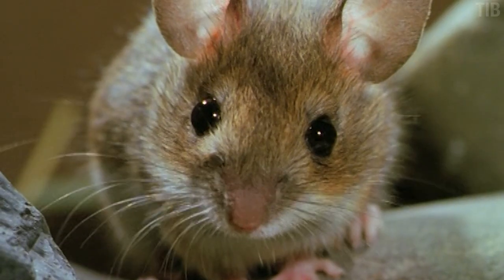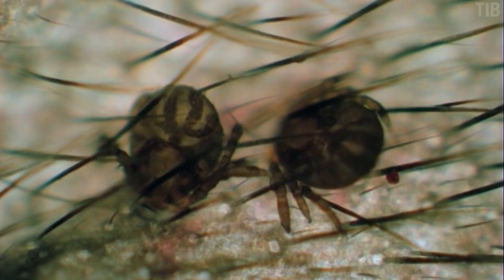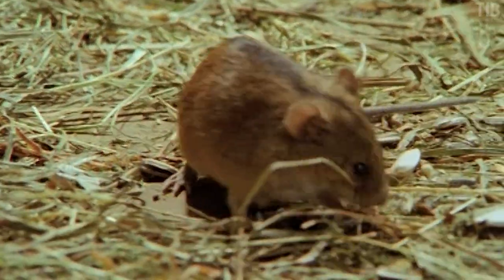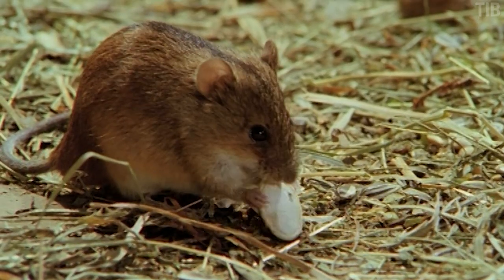If a bird or lizard or rodent passes by, she grabs on. In this case, her first meal is from a mouse. She attaches and starts eating with the crazy mouth parts — we'll get to that in a minute. But what she doesn't realize is that this mouse is what is called a competent host of Borrelia burgdorferi, one of the bacteria that causes Lyme disease.